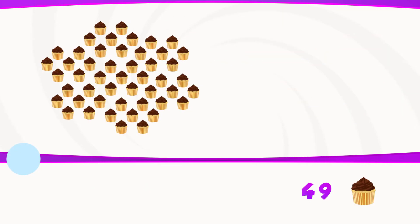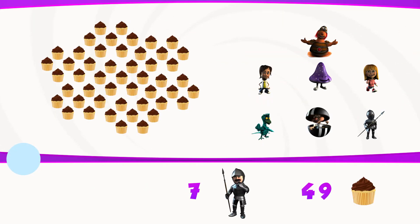There are 49 buns, and they want to be shared equally between seven people. How many buns each do they have? The answer was seven.